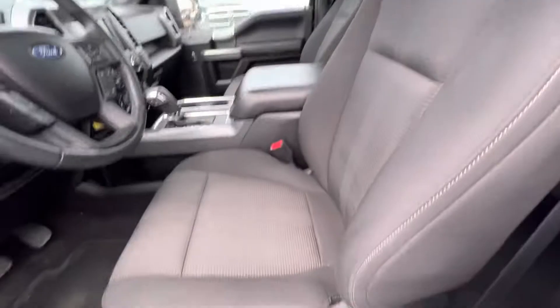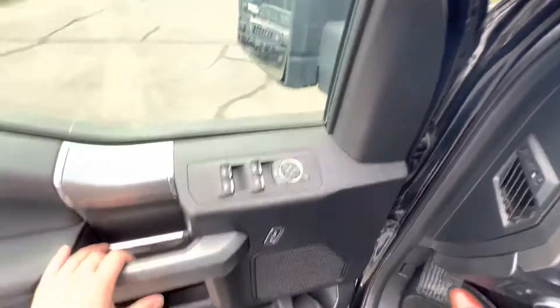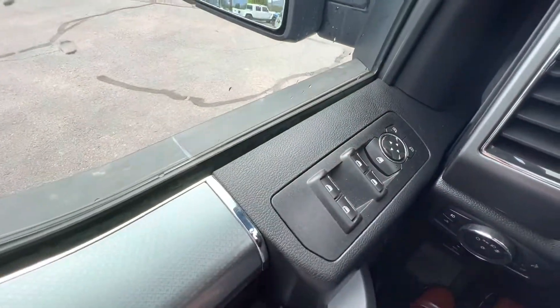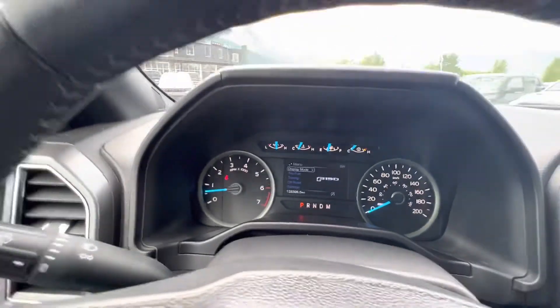Door coat on the side, heated mirrors, panoramic sunroof, and driver seat. Obviously all of our controls and lighting controls are here. There are 138,000 kilometers on here — almost 138,400.